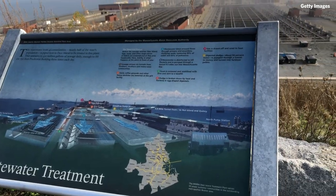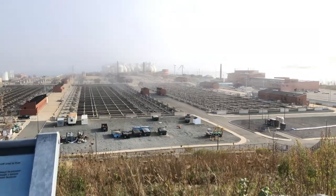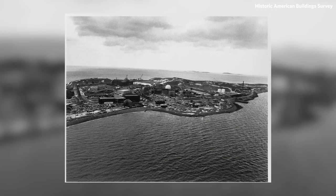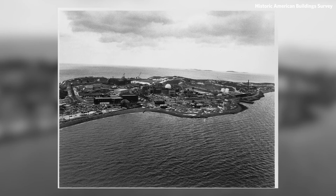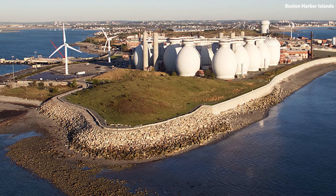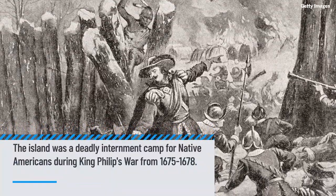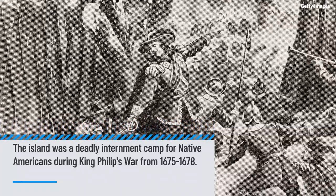We're going to try and keep this clean, because that's exactly what the Deer Island Treatment Plant does. A little bit about Deer Island: it was once an actual island just off the coast of Boston, not far away, but now it's a peninsula adjacent to Winthrop. Because it's Massachusetts, it has a troubling and complicated past. During King Philip's War in 1675 through 1678, it was a deadly internment island for Native Americans.